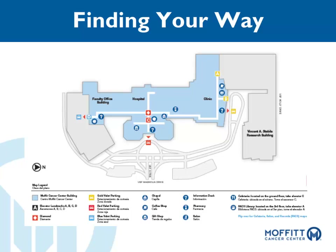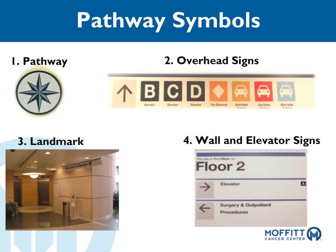When you enter the clinic building, a patient relations representative located at an information desk can show you where your clinic is located on the Pathway map. Pathway symbols, including overhead signs, landmarks, and wall signs, will help you find your destinations.